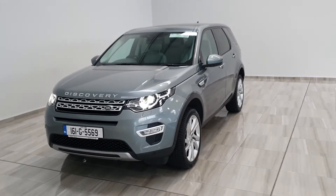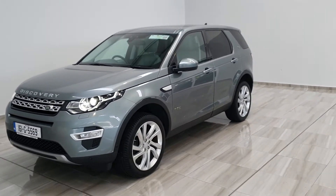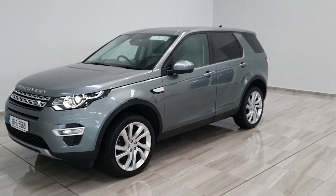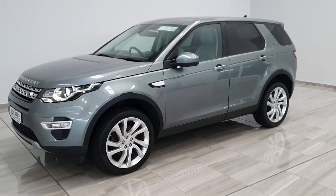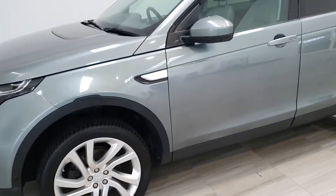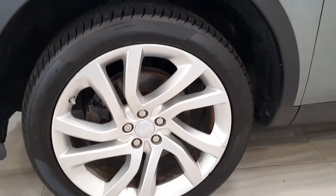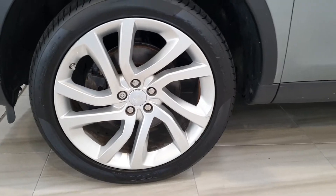Hello, welcome to Finney Moto Group. Today we're showing around our 161 Land Rover Discovery Sport in the top-spec HSE trim, finished in a greenish-grey metallic, sitting on 20-inch alloy wheels.